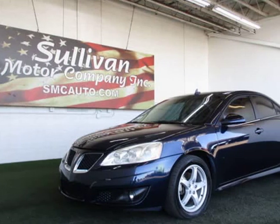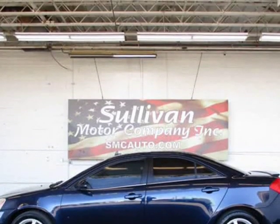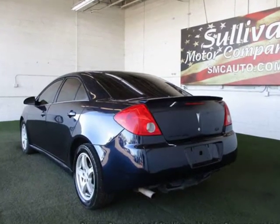This 2009 Pontiac G6 is brought to you by Sullivan Motor Company. Buy with confidence — Carfax buyback guarantee qualified. A full factory warranty is included with this vehicle. Contact seller for more information.